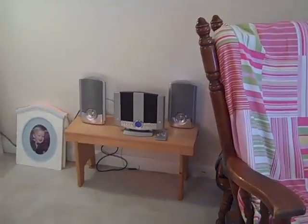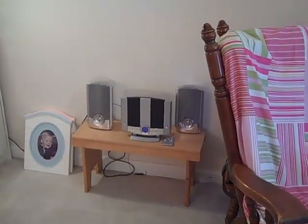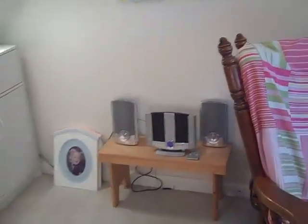That little bench there is one that my son made in high school many many years ago, and I thought I would make good use of it by putting a stereo on it.